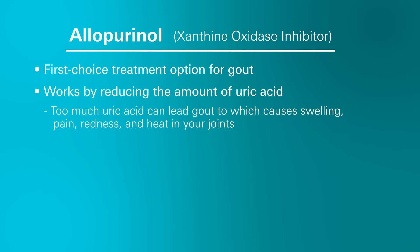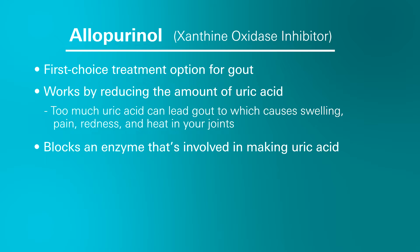Too much uric acid can lead to gout, which causes painful swelling in your joints as well as sudden symptoms of pain, redness, and heat in one or more of your joints. Allopurinol is used to block an enzyme in your body that's involved in making uric acid, so when you take this medication it lowers the levels of uric acid and helps prevent gout attacks.